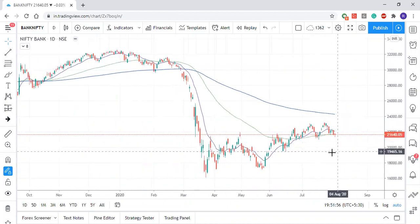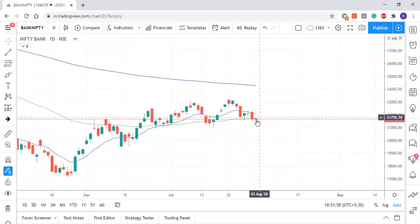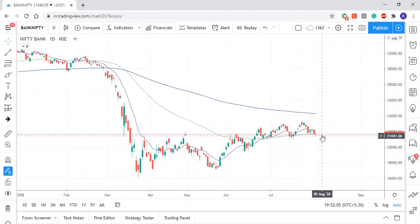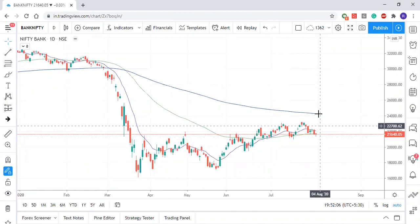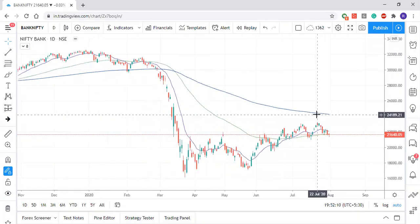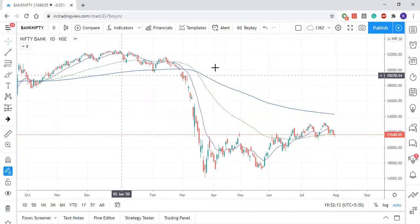Friday's candlestick has a small pullback, a small spike, but the market is not showing a lot of momentum. We'll have to see whether the low breaks or if we're going to retest the 24,000–24,200 range. We'll have to wait and watch the Bank Nifty again. Now for the stock for this week.